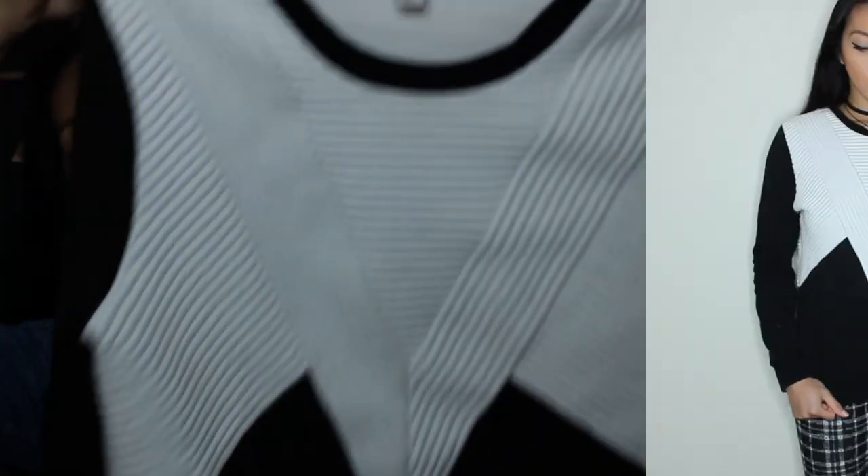The next thing I got is a color block cardigan — it's black and white because I like my stuff plain and basic. It kind of has that moto jacket kind of feel to it. This one is from Witchery and I got it for $25.